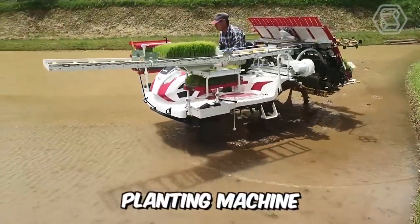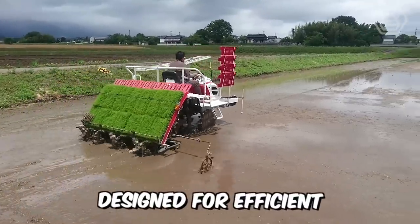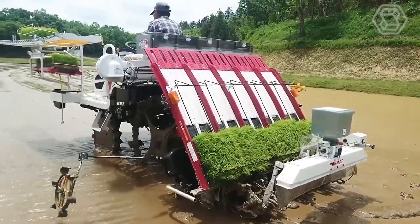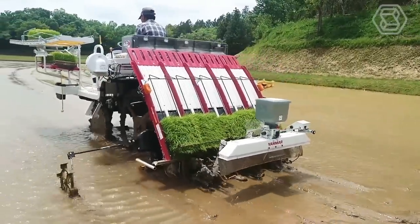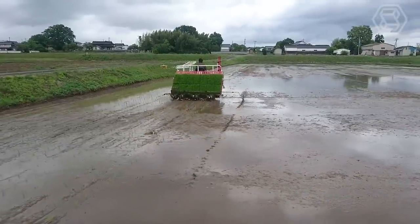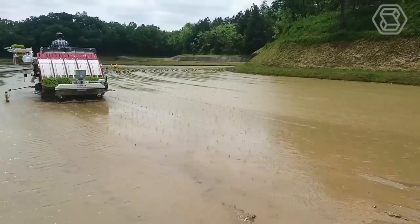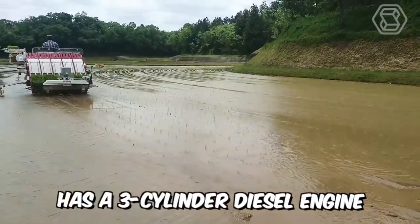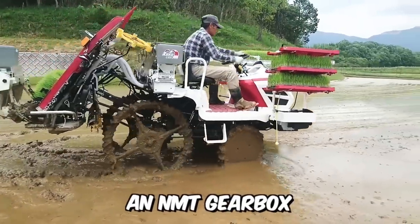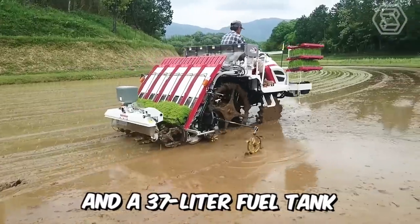This is a seedling planting machine designed for efficient planting of rice seedlings. It's manufactured using patented technology from Myanmar and even won an award as the best specialized machine at the annual Top 50 Agricultural Machinery Award ceremony. The model has a three-cylinder diesel engine with 20.9 horsepower, an NMT gearbox, and a 37-liter fuel tank.